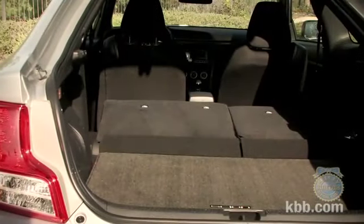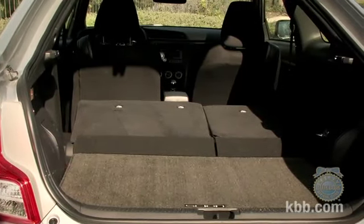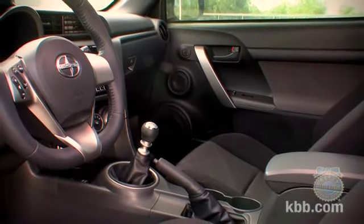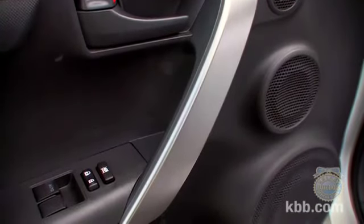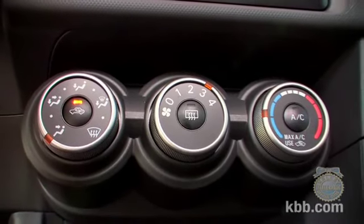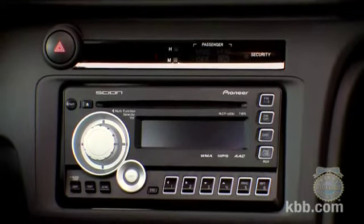The cargo area also impresses. Flip down the rear seats and there's a large, wide, easily accessible space for carrying large items. Considering the TC's asking price, the mostly plastic interior is to be expected. However, designers tried to jazz things up with interesting surface textures and stylized door panels. In terms of usability, the climate controls are intuitive, but the audio system features an odd knob that takes a bit more effort to work properly.